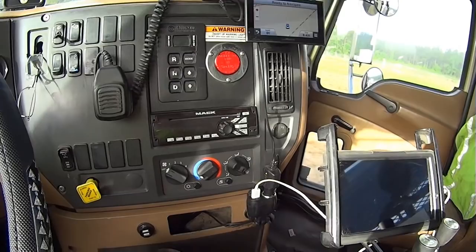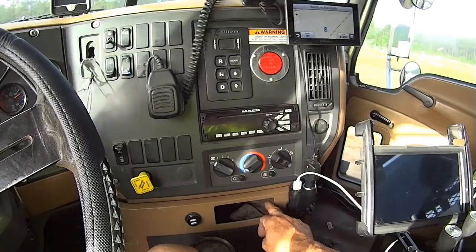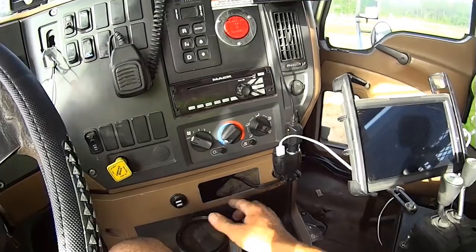It's got half a million miles so whatever was here is gone. There's a cigarette lighter, extra USB ports — one for my GPS and one for my tablet — cup holders, and I always keep a towel to catch any spills.